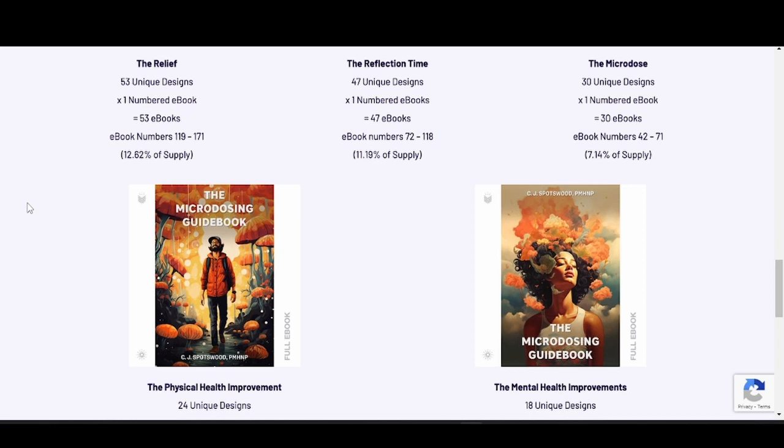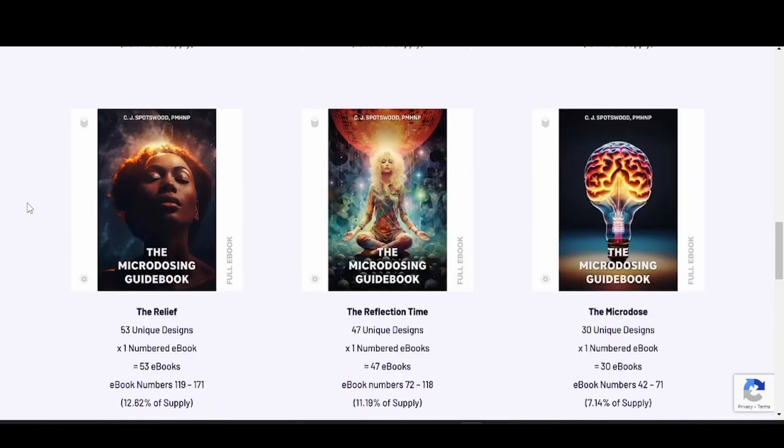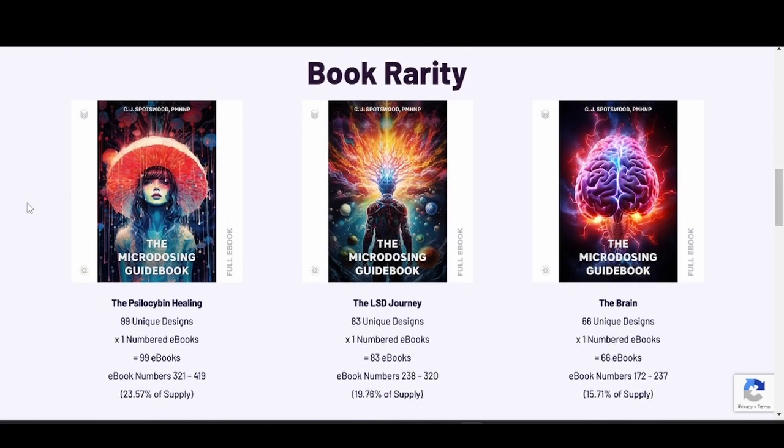If you just want the book to read and you happen to get a good cover, you can sell it, then come back to the secondary market and buy the cheapest cover so you can still read your book and made a little profit. Not financial advice.